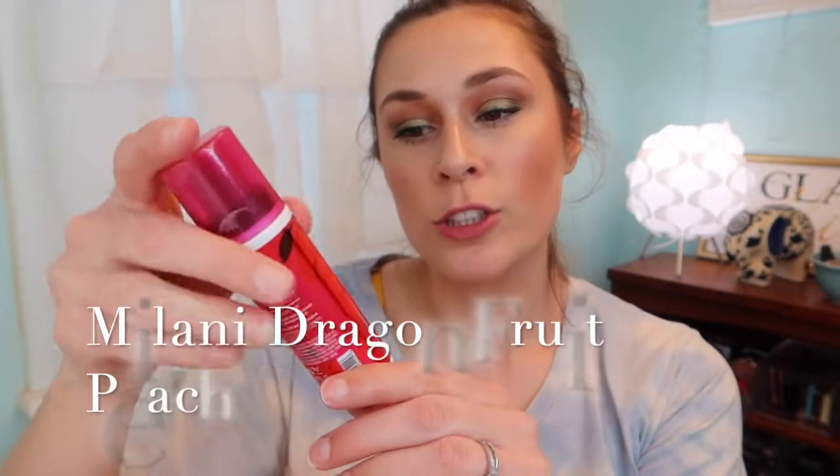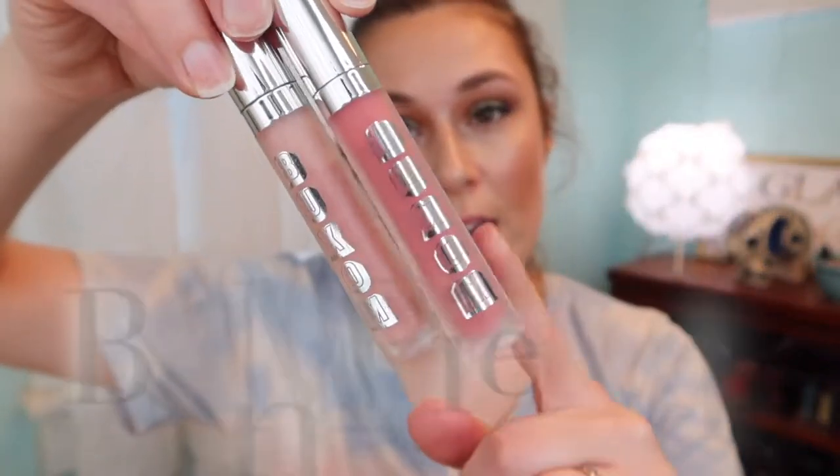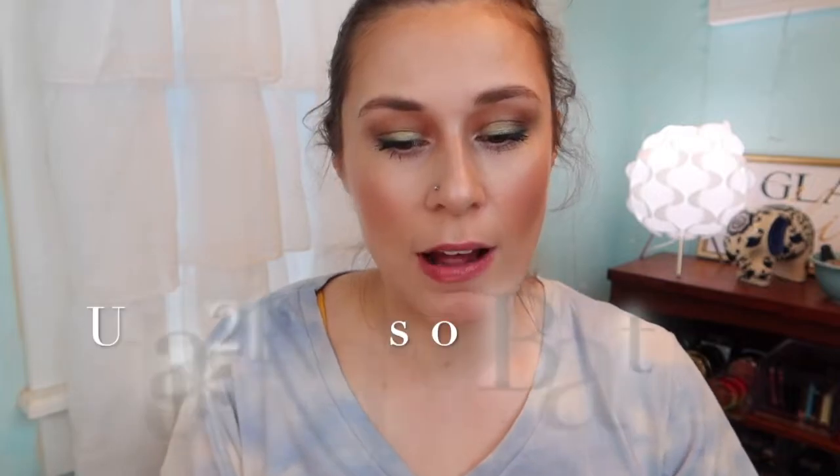For setting spray we'll go in with the Milani Dragon Fruit Peach spray. Then while that's drying down we'll do lips. I think we'll just do a gloss — we have two Buxom glosses: Mudslide and White Russian. We'll do Mudslide first, which is more pink. I love these so much — they were on sale yesterday and I was strong. Then we're just going to put White Russian in the center.